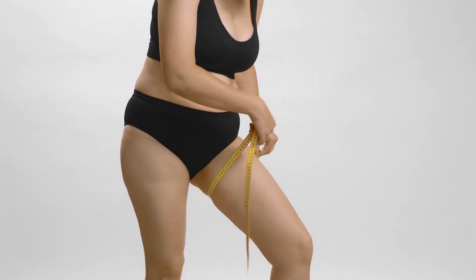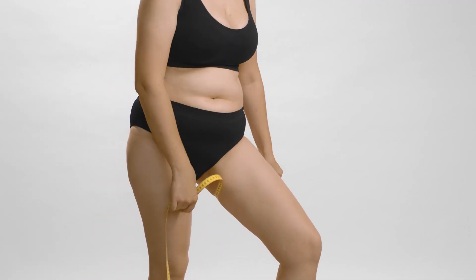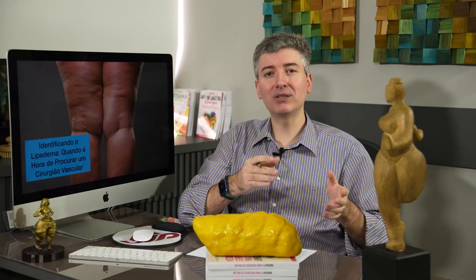Since lipedema is chronic and progressive, people who see the image of the stages often look at stage four — the association of lymphedema with lipedema — and they panic. They fear reaching that stage. But those in stage four were at some point in the initial stages and had a progression. It only progresses if you don't do conservative treatment and if you persist in inflammation daily.